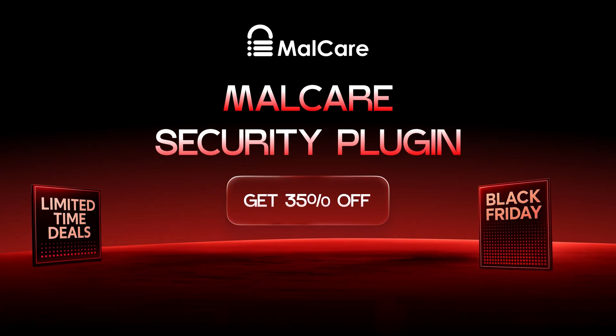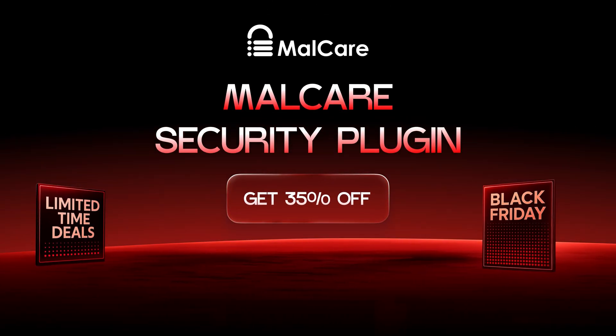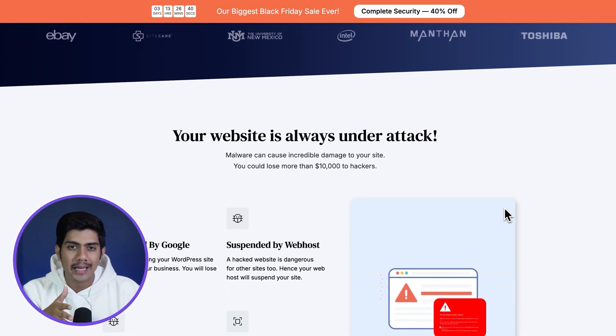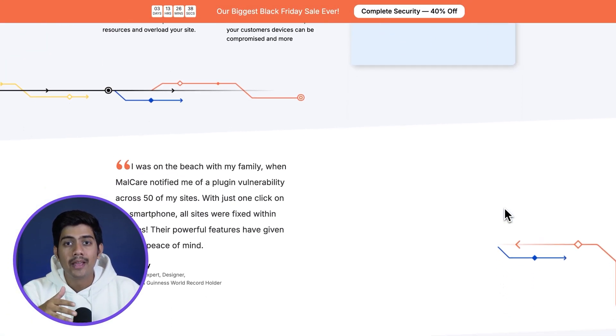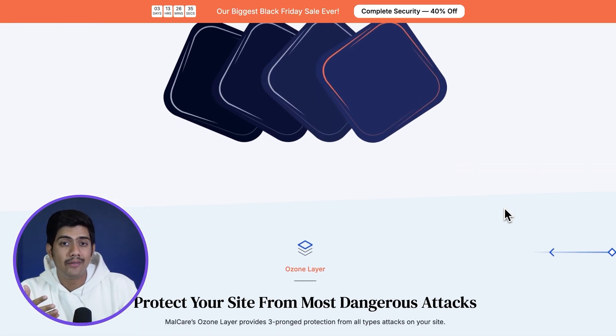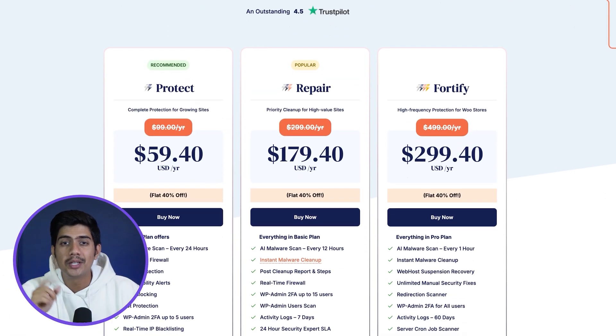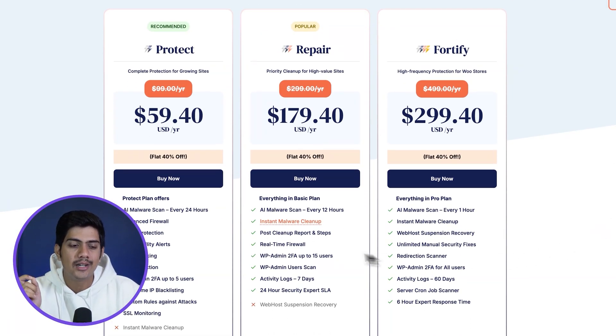Speaking of site protection, Malcare is another tool that makes security simple and effective. It scans your site every day, blocks threats in real time, and if something slips through, it even removes malware in a single click. With 35% off right now, securing your website has never been easier or more affordable.